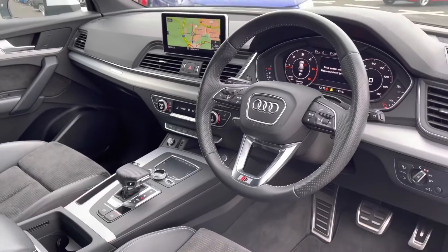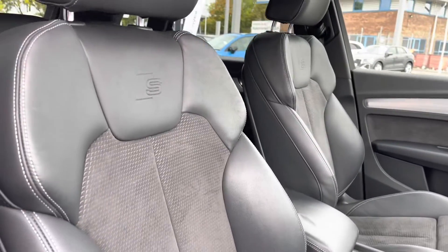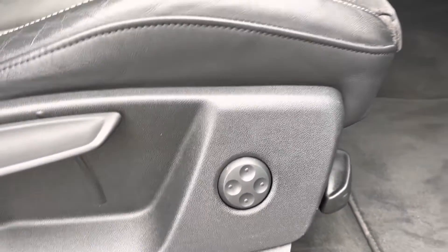You've got that very stylish and sporty interior, very well set out. You've got the front sports seats with the S embossing gripping you very nicely to drive. These do come equipped with four-way electric lumbar support for added comfort.